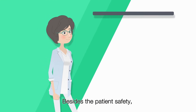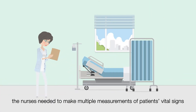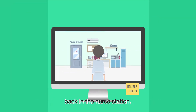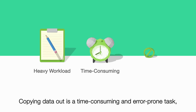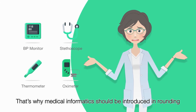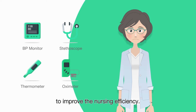Besides patient safety, quality patient care is always a target for nursing professions. In many cases, nurses need to make multiple measurements of patient vital signs, which are documented manually first and then typed manually into the hospital system back at the nurse station. Copying data out is a time-consuming and error-prone task, not to mention the devices they have to manage properly. That's why medical informatics should be introduced in rounding to improve nursing efficiency.